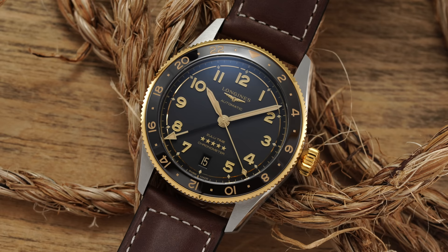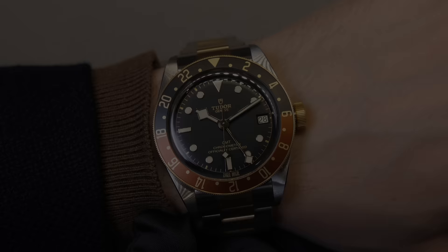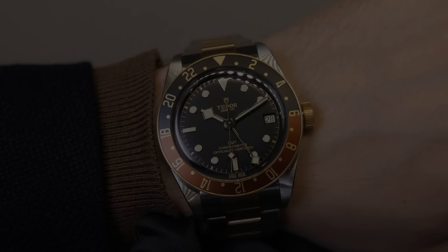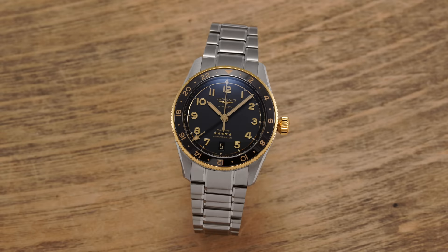The overall look is warm, definitely vintage in its feel, and well executed in my opinion without feeling ostentatious or blingy — which can be a challenge with some gold integrations. The closest competitor for the Zulu Time in my eyes is the Tudor Black Bay GMT family. Comparing prices: the Zulu Time S&G is priced around $4,200 to $4,300 depending on strap or bracelet, while the Tudor Black Bay GMT S&G comes in at $4,500 on leather and $5,850 on a steel and gold bracelet. Worth noting this watch does not feature gold accents in its bracelet unlike Tudor.